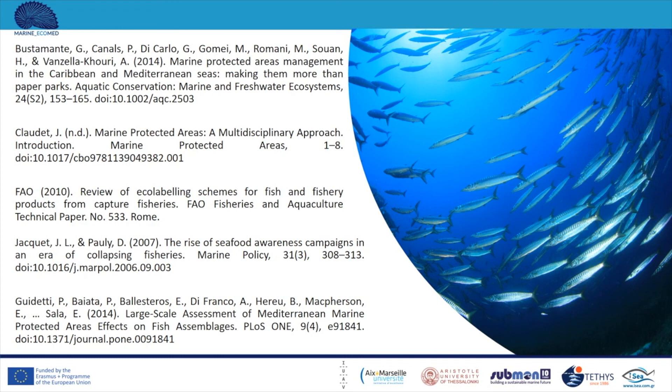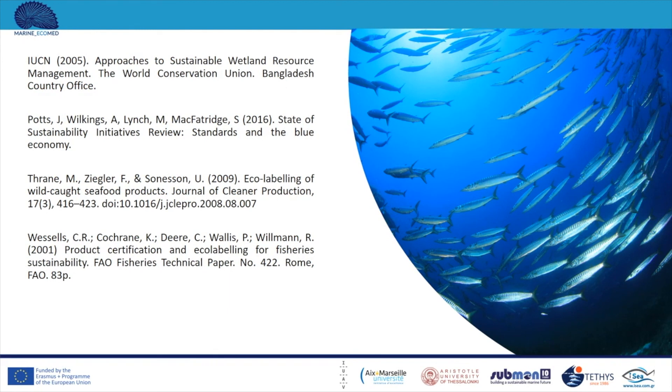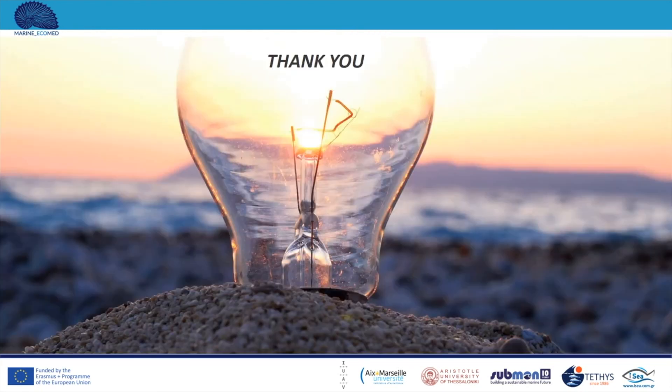In this slide, the most significant references are suggested. Thank you, and we will be happy to provide you with any extra information you may need or answer your questions.